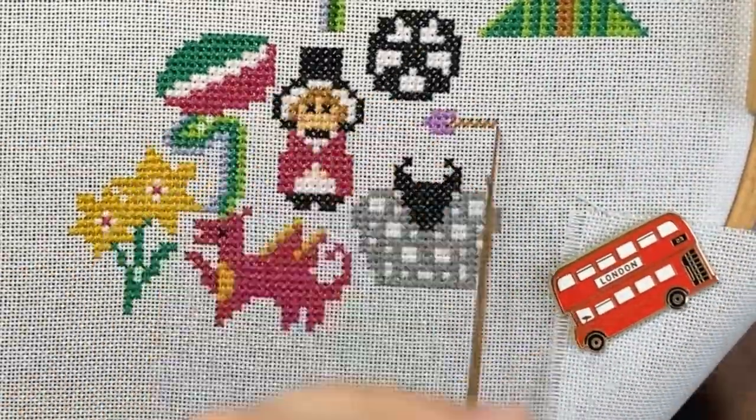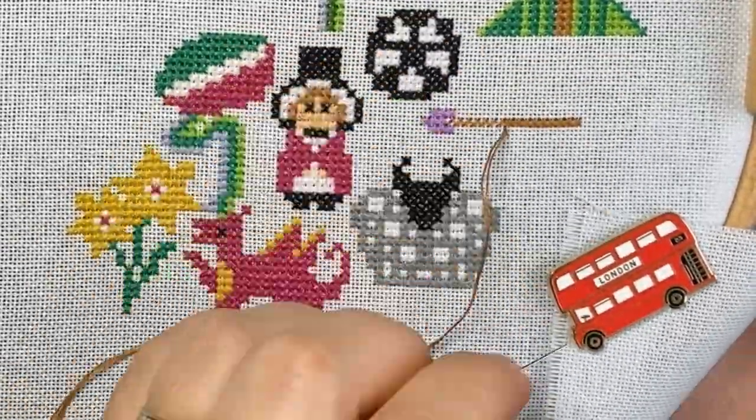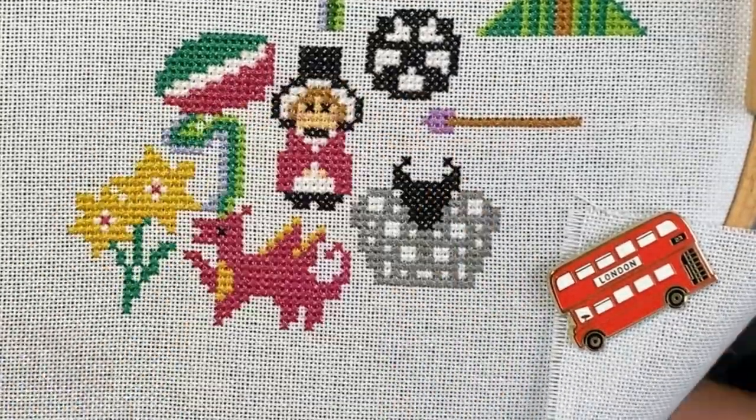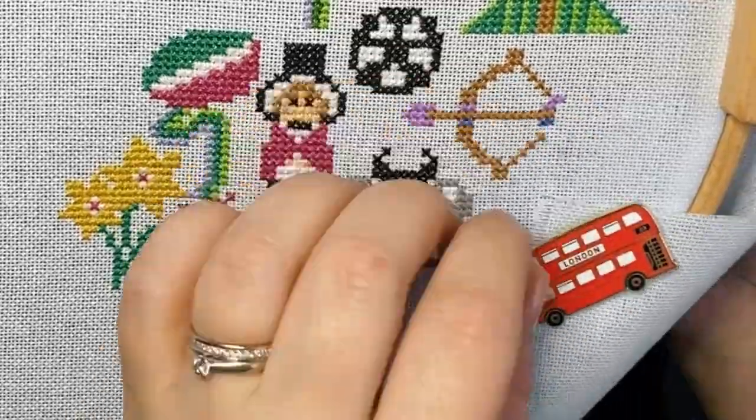The bow and arrow you'll be stitching represents one of the best-known English legends — none other than Robin Hood and his legendary fight against the cruel Sheriff of Nottingham.